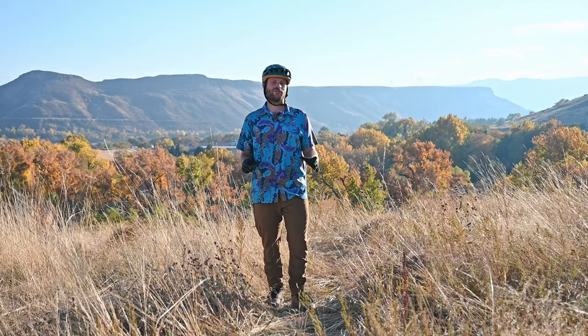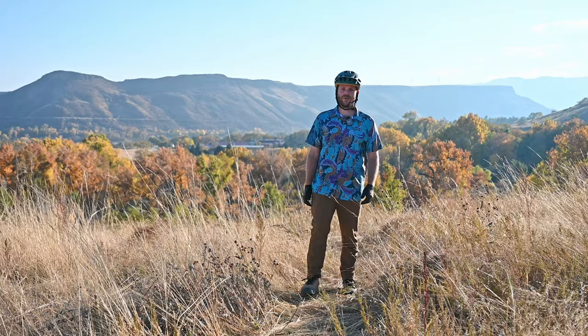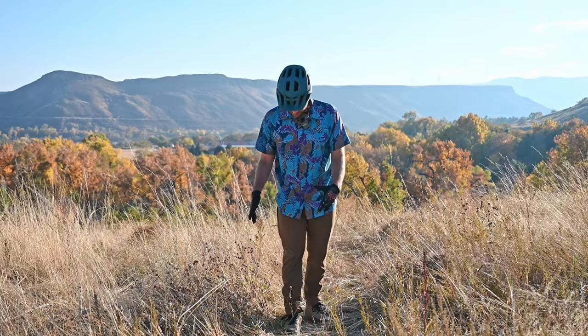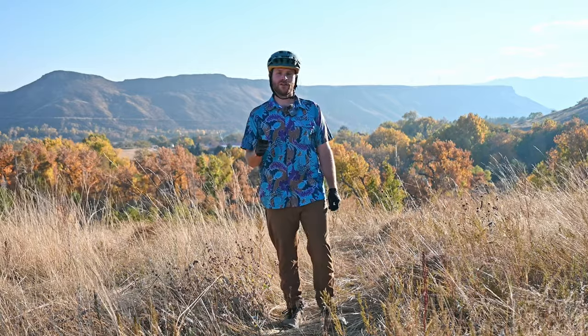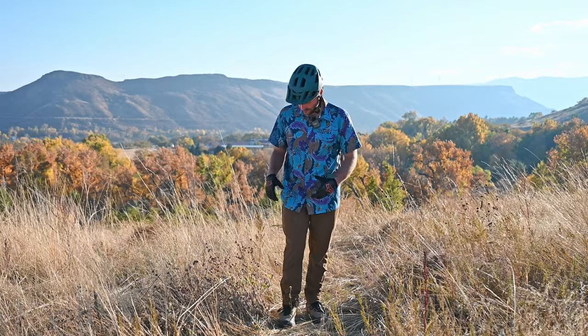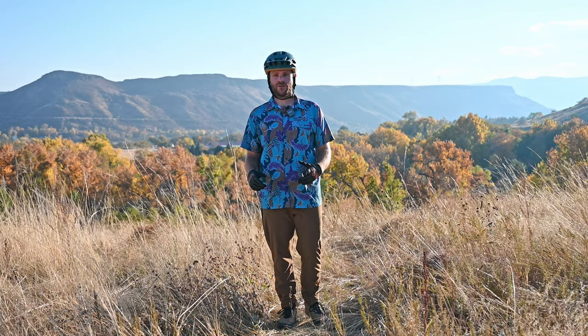My biggest gripe with the pants is that they don't have the 30-inch inseam and I'm a 30-inch inseam, so Kettle Mountain should make these in a smaller inseam. That being said, I really like the way they look, I really like the way they feel, and I love the anti-swoosh technology. Honestly, I'll probably be buying another pair.